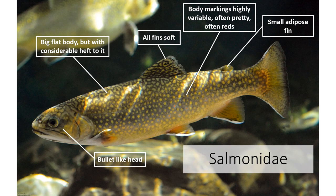Salmonids are often found in headwaters. They have a small adipose fin, unlike the large adipose fin you saw on catfish. Their head is very bullet-like, and they have very small to slightly larger scales depending on the species — they are always scaled on the body, which you can see if you hold them up. The bodies are often pretty hefty because of all the muscles in there that help them move through the water.